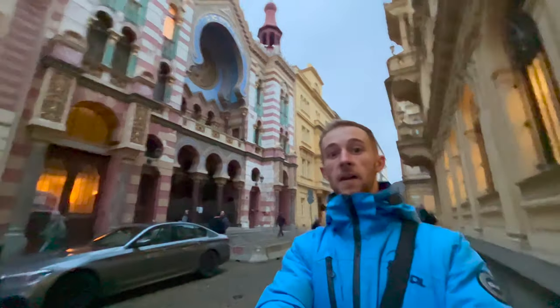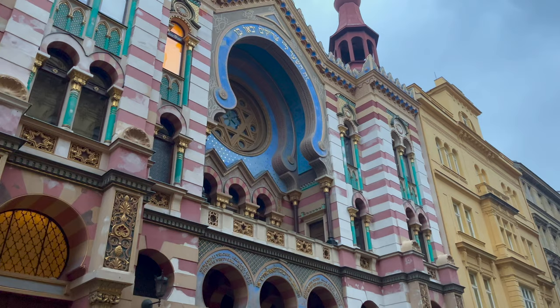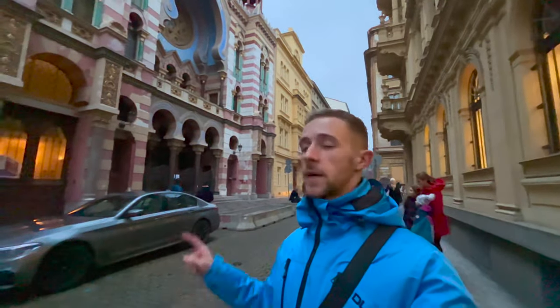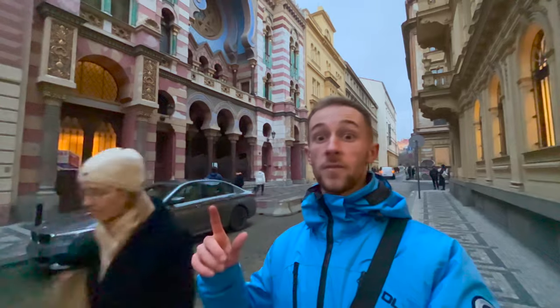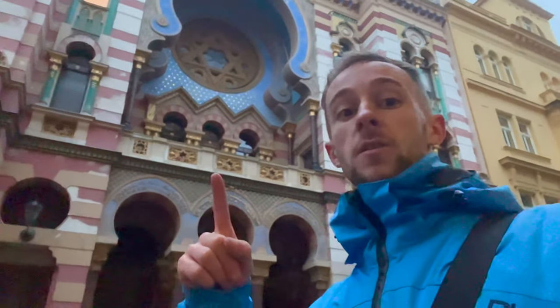We've just arrived at our final spot — right by me here we've got the Jerusalem Synagogue. It's an absolutely beautiful building, just about 10-15 minutes walk from the center of the old town. You can see the arches — it looks like it has a sort of Middle Eastern influence, and the exterior design is supposed to be Art Nouveau, which there was a lot of in Riga. Definitely add this to your list — I don't think I've seen many synagogues but this is absolutely beautiful.